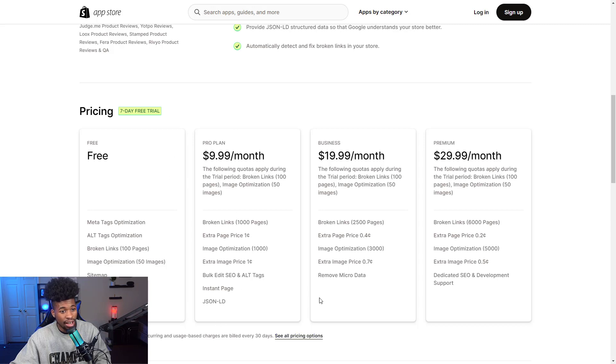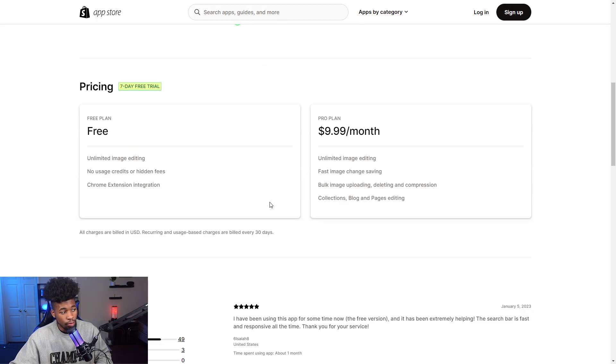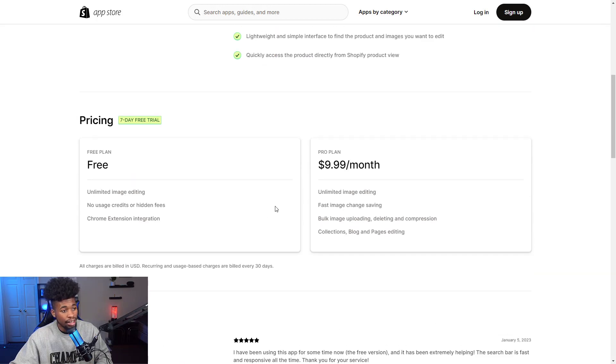The third app is Pix image editor, which allows you to easily resize, crop, or modify your product images. If a picture is too big or too small, you can crop it and make it look good for your store — you don't want blurry or oversized images. You want your store looking attractive and professional to attract more customers. They have a completely free plan and a pro plan for around $10 per month.